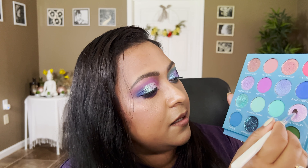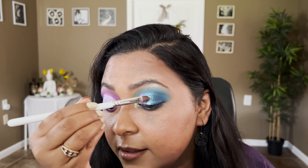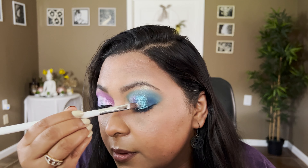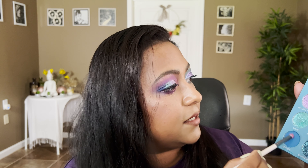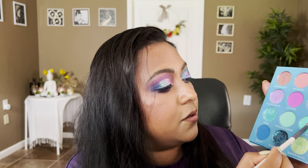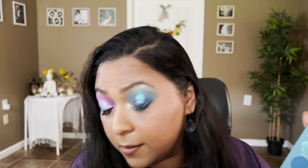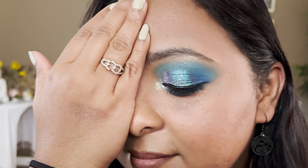For the second look's inner corner, I'm taking Bikini and applying that in the inner corner and underneath the lower lash line. I'll also take the same shade right in the center of my eyelid just for a pop — man, that's stunning. For the lower lash line, let's take Seaside on the outer corner, then go with Margarita. Let me finish off this eye with some liner and mascara — and that is my second eye look.